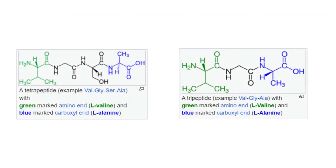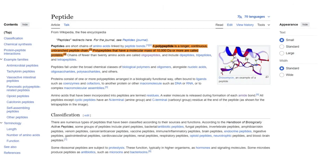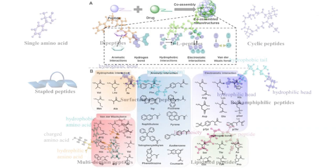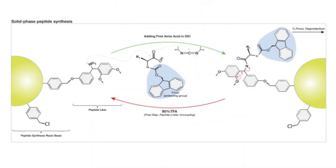Peptides can be classified based on their size and the complexity of their amino acid chains. Generally, they are categorized into oligopeptides, which are short chains consisting of 2 to 20 amino acids, and polypeptides, which are longer chains containing more than 20 amino acids. These distinctions are significant because the size and structure of peptides influence their stability, bioavailability, and their ability to penetrate the skin and interact with cells. Some peptides may consist of a single chain of amino acids, while others, like those in larger proteins, might have multiple chains that form more complex structures.